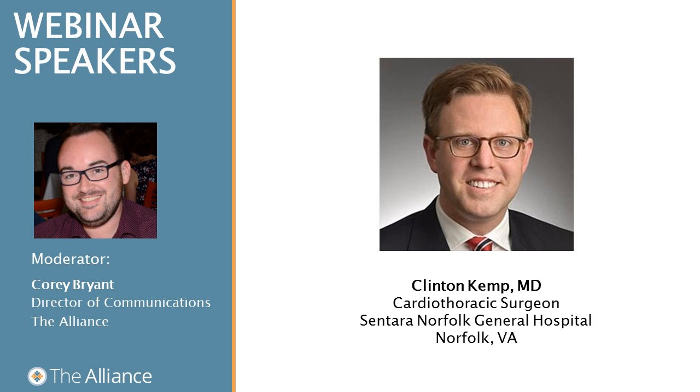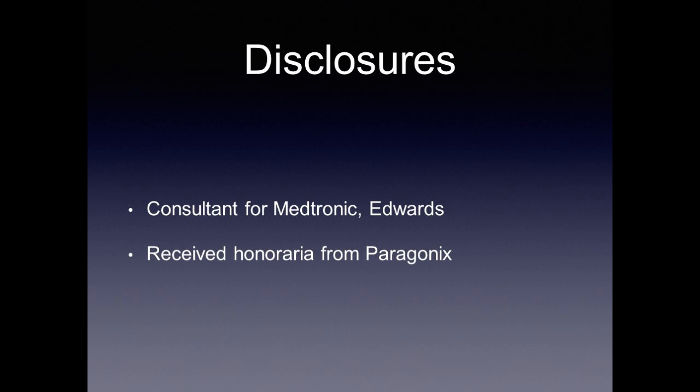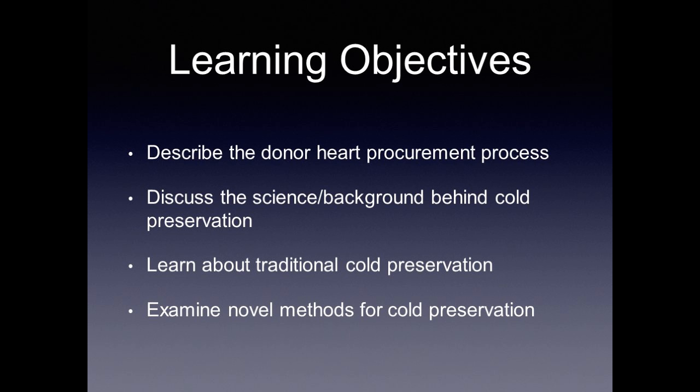Thank you very much, Corey, and thank you to the Alliance for allowing me to present this webinar. I'm Clint Kemp, one of the heart failure and transplant surgeons at Centara Healthcare in Norfolk, Virginia. I am a consultant for Medtronic and Edwards and have received honoraria from Paragonics. The objectives for today are fourfold: describe the donor heart procurement process, discuss the science and background behind cold preservation, learn about traditional methods for cold preservation, and finally look at novel methods for cold preservation moving forward.